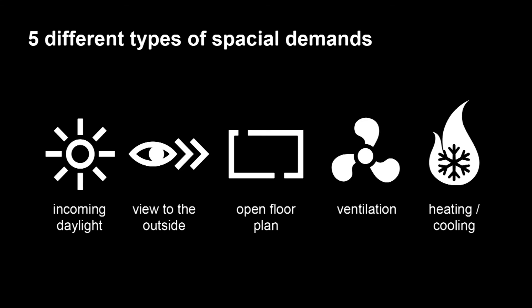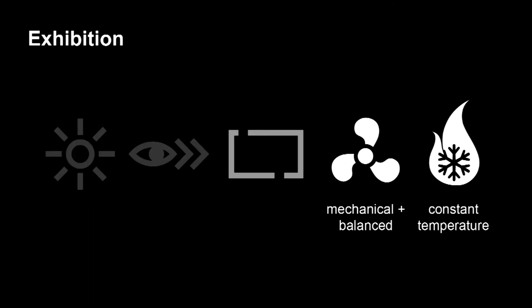To answer this, let's look at the demands on the user level. Five themes are interesting: incoming daylight, a view to the outside, an open floor plan for the use of space, ventilation systems, and heating and cooling. For the exhibition space, the focus will lay on the indoor climate to protect precious art from being destroyed by sunlight, heat, and humidity.